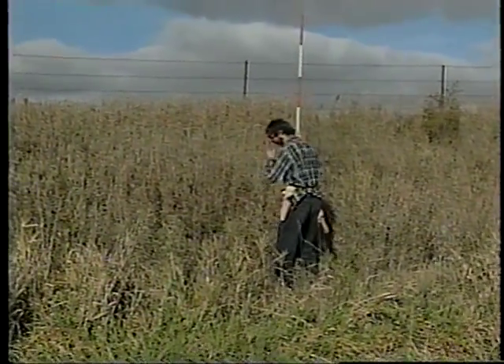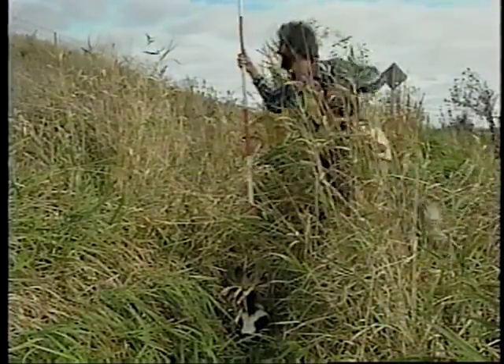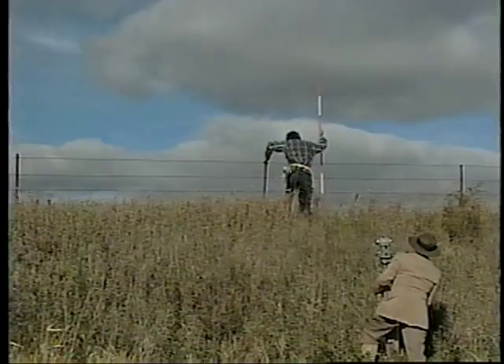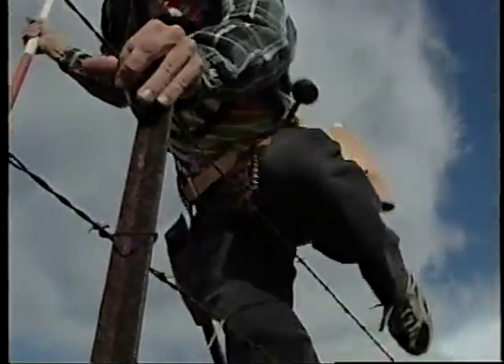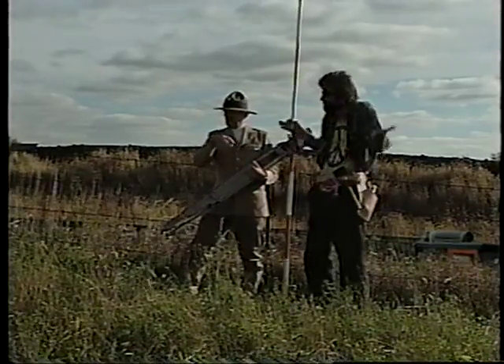It's advisable to be a little cautious when proceeding into terrain that may belong to the natives. And any fool knows how to cross a fence, right? Finally, across the fence, our dynamic duo heads off across the field.